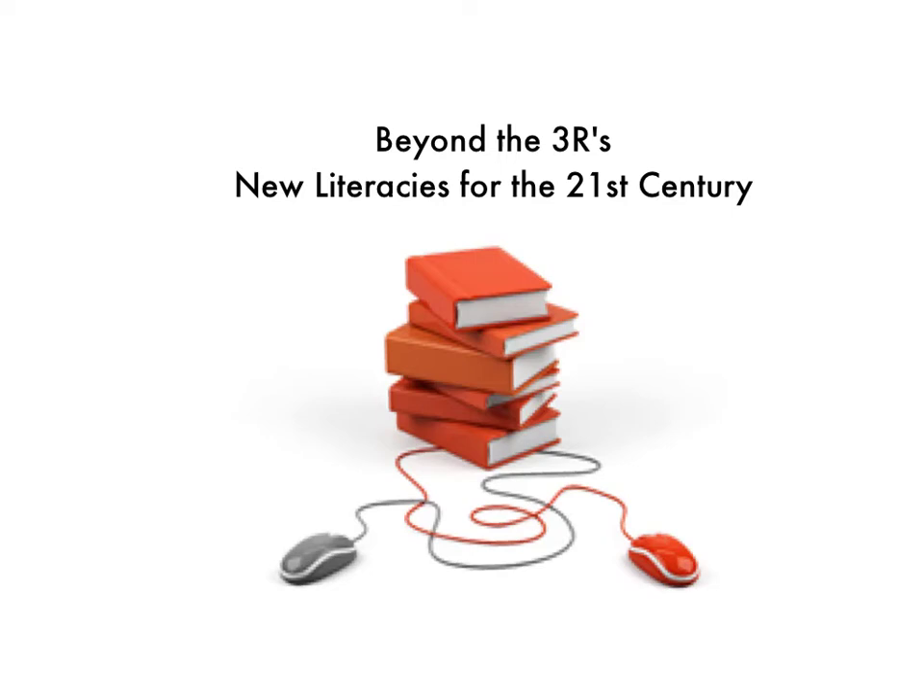It's time to move beyond the three R's and understand new literacies for the 21st century. In a world of digital technologies, mass communications, and social media, traditional ideas of literacy are no longer adequate for today's learners.